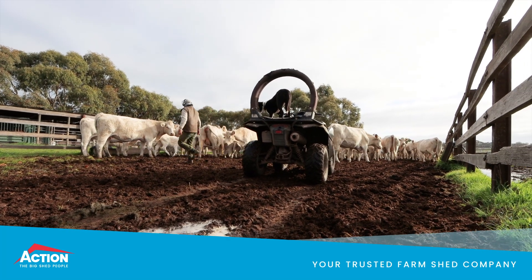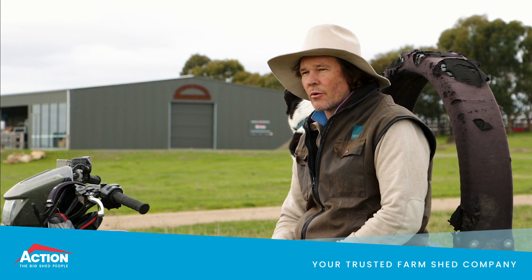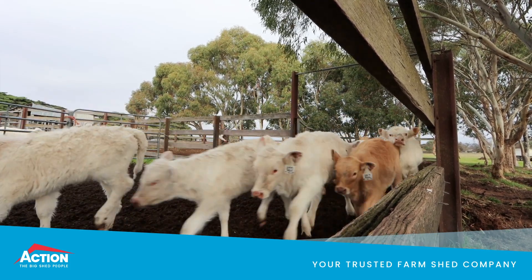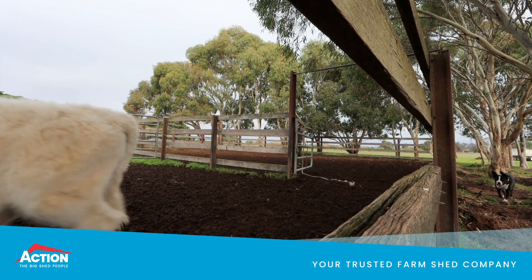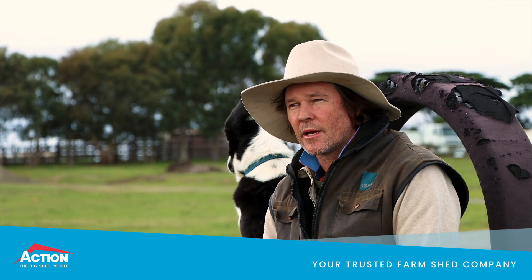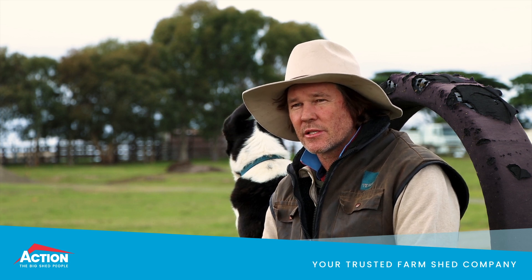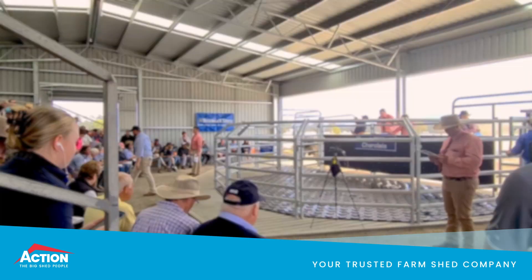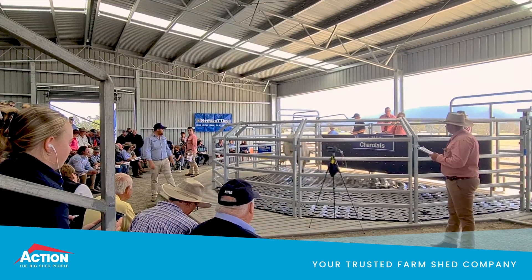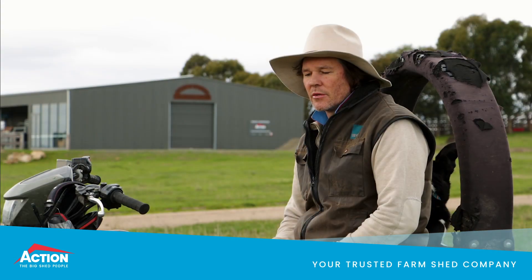What brought about the need for the new shed was — as with a lot of these old stations — you've got a big rambling old homestead, and we were holding our bull sale right next to the homestead, only 30 to 40 meters from the hedges of the garden. So we needed to relocate the sale complex. We decided to move it up to where the existing cattle yards were and meld the whole thing together, so we had basically an all-in-one cattle yard and sale complex.